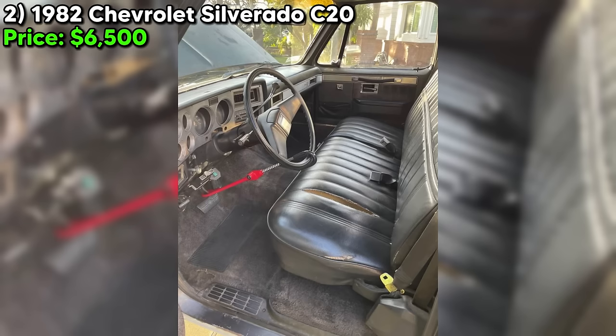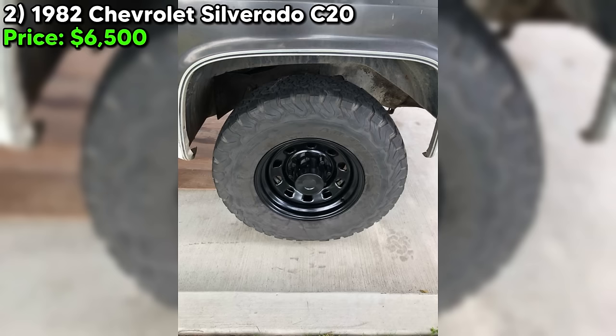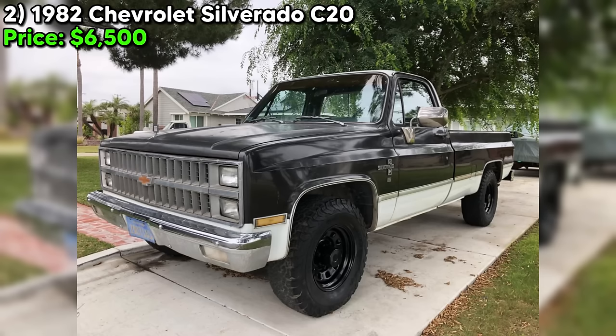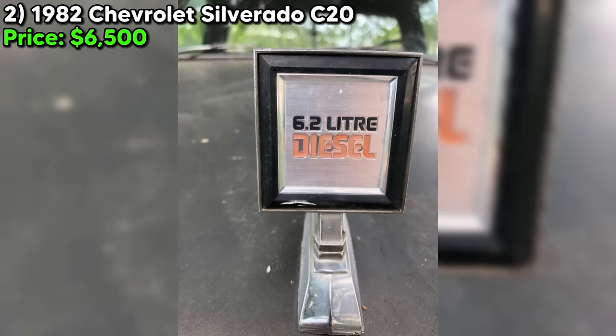With only 35,710 miles on the odometer, this truck has plenty of life left in it. The seller claims it's a one-owner vehicle, and looking at the pics, it's easy to believe — this square-body Chevy appears unmolested and all-original with no rust to be found. That's a rare find for a truck of this vintage. The seller does mention it's currently not running; apparently the glow plug light turns on but the engine won't fire up. Could be a simple fix or something more involved, but that's the gamble with an old diesel.